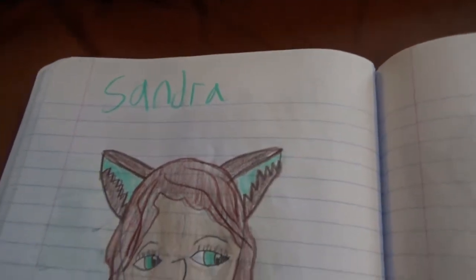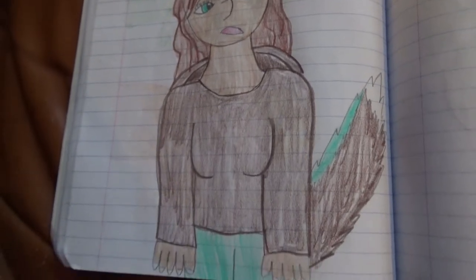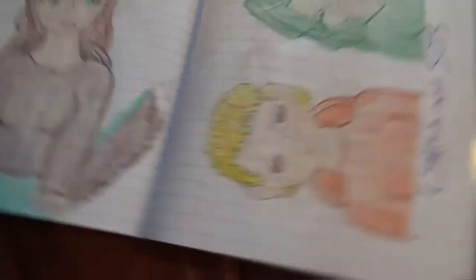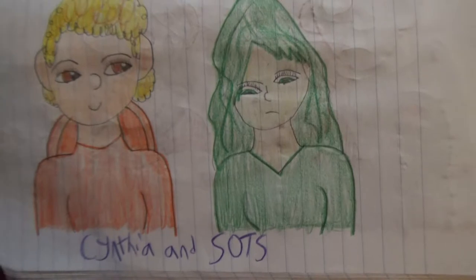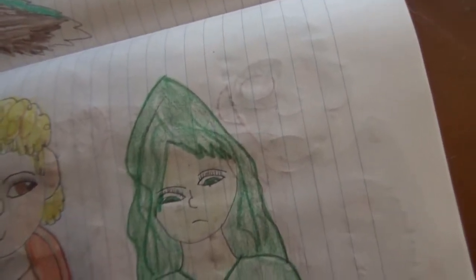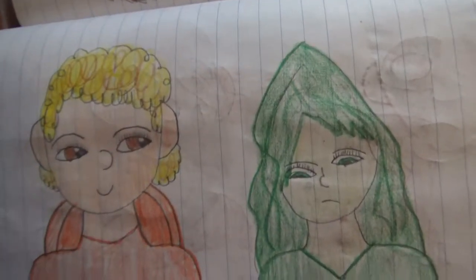Sandra — I think she's a fox. Cynthia and Soats. Soats is Spirit of the Sword; she usually hides inside a sword.